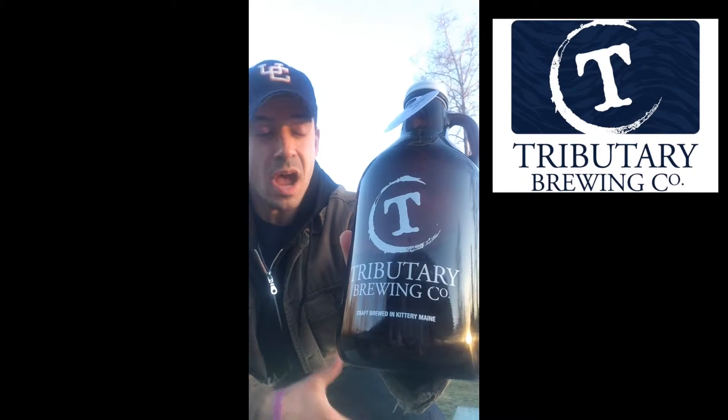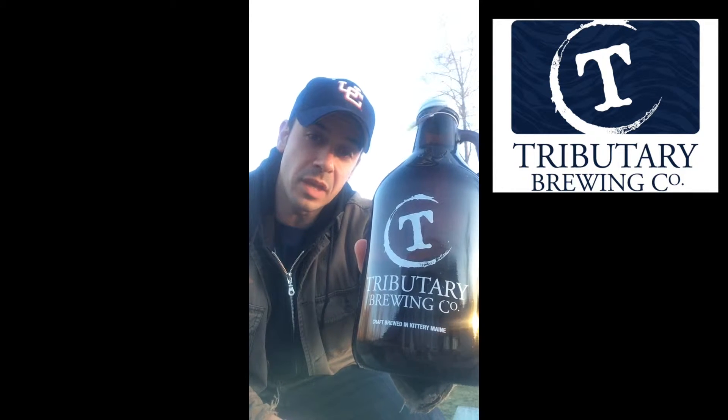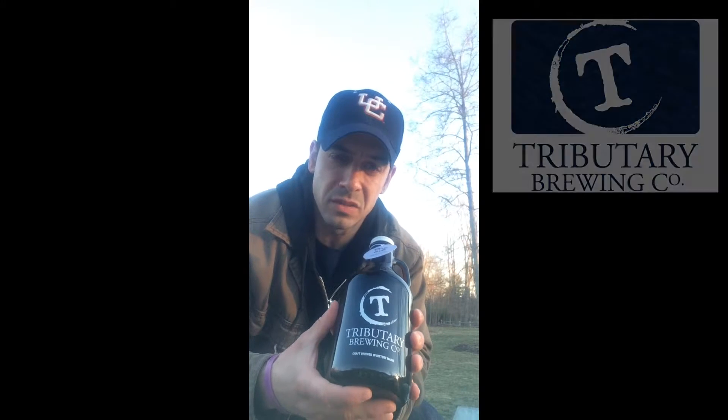This is from the Tributary Brewing Company. Now, I said I'm in New Hampshire, but I actually went over the border not too long ago to Kittery, Maine, where these guys are out of. Their website is tributarybrewingcompany.com. And if you haven't heard of these guys before, let me give you a little back story.